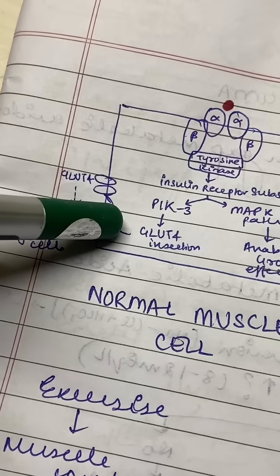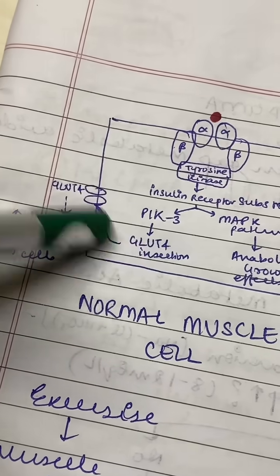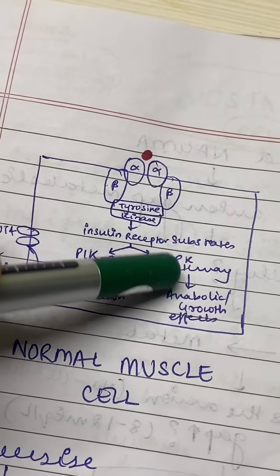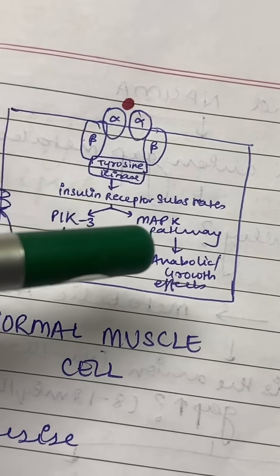GLUT4 is responsible for the influx of glucose into the cell so that it can be utilised within the cell. There is increased glucose uptake by muscle cells. There is also another pathway, the MAPK pathway, that is activated and aids in the anabolic and growth effects of insulin.